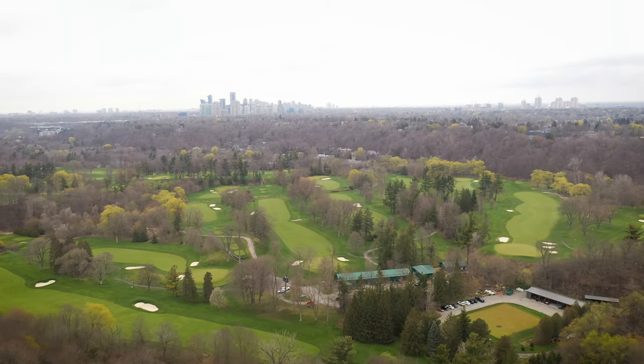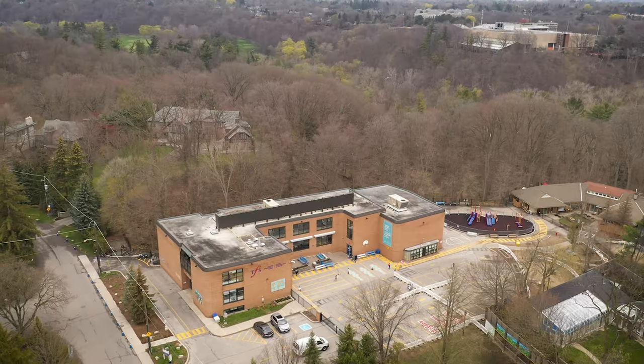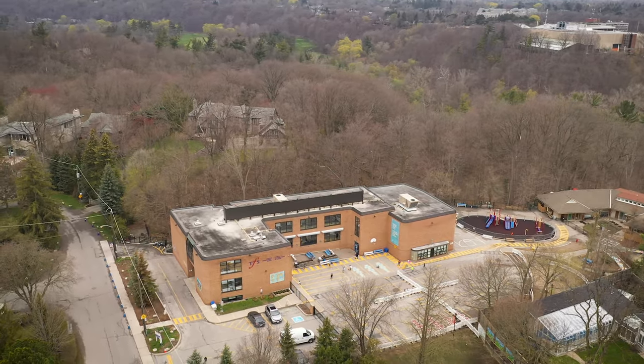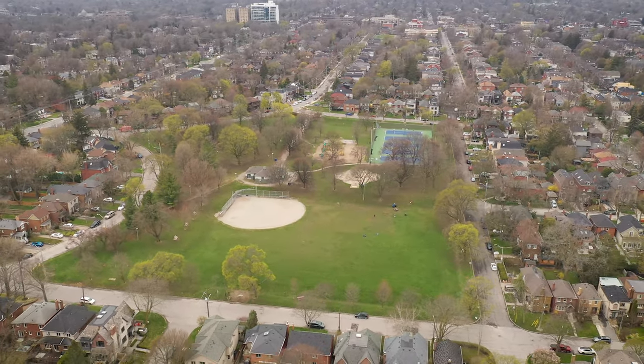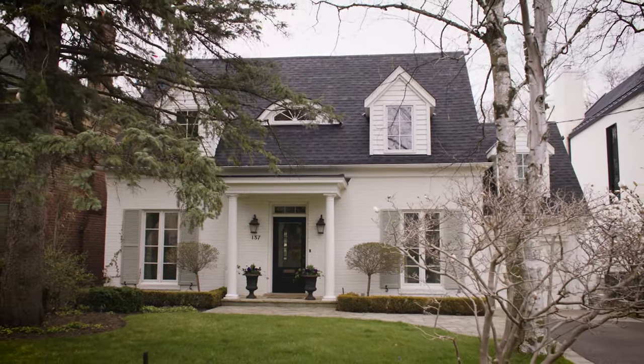With almost no through traffic and situated next to Wanless Park, the area is full of neighbours, families and children walking, biking and playing outside. The Wanless Park neighbourhood has a strong sense of community and a peaceful energy while being conveniently located near Lawrence subway station, trendy restaurants and excellent shopping.